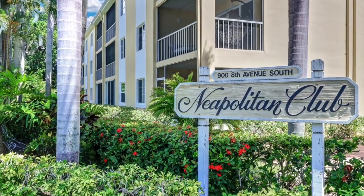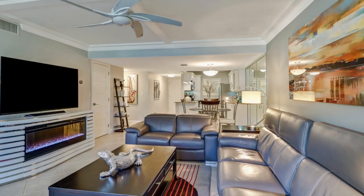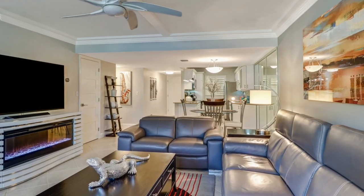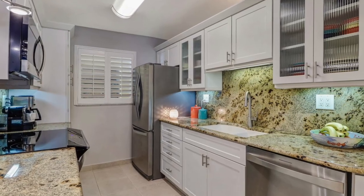Welcome to this beautiful new listing in Neapolitan Club in Old Naples. You can move right into this beautifully renovated two-bedroom first-floor condo. This home has been completely renovated with top-of-the-line finishings and has been impeccably maintained.